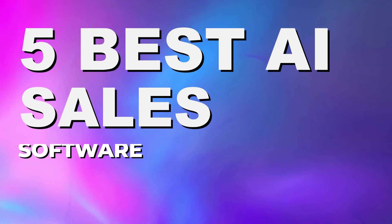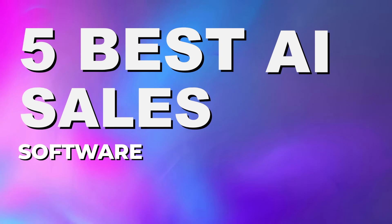If you deal in sales at all, then chances are you can use artificial intelligence to make your everyday life so much easier. Today we're going to talk about the five best AI sales tools that are available on the market today.